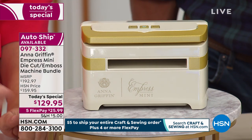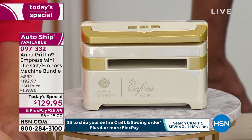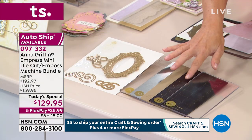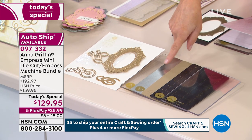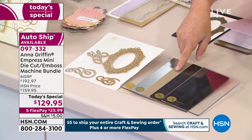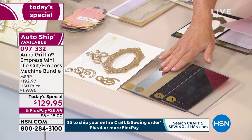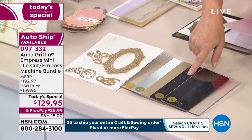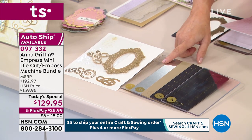Everything you're getting with the machine right out of the box includes the entire plate system: two A plates, a B magnetic mat, a C embossing mat, and a D metal shim. These are what you need when working with other manufacturers' dies and folders to make the sandwich properly through the machine. The magnetic mat holds the dies in place as it goes through, and the A plates go on top and bottom every single time.